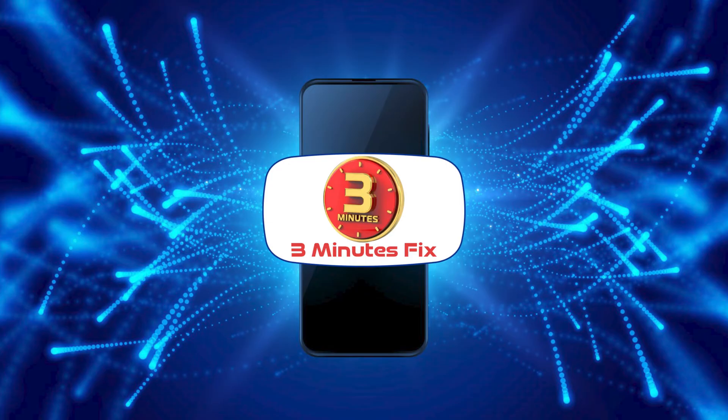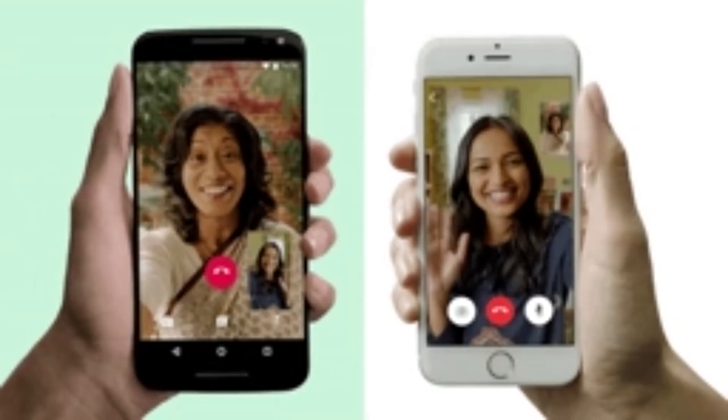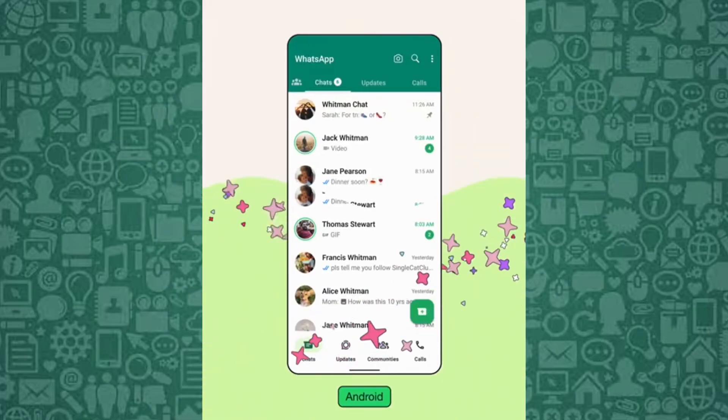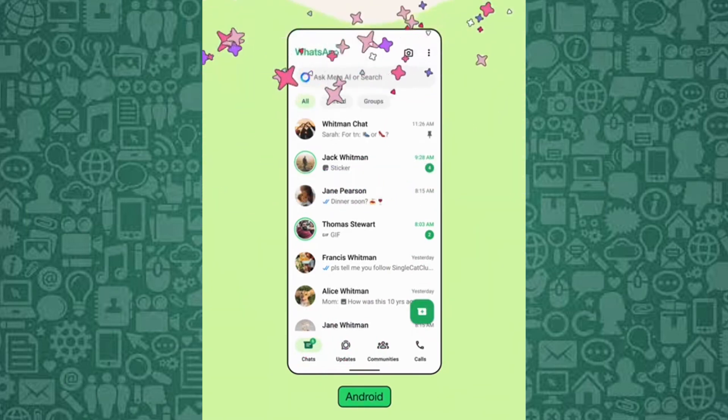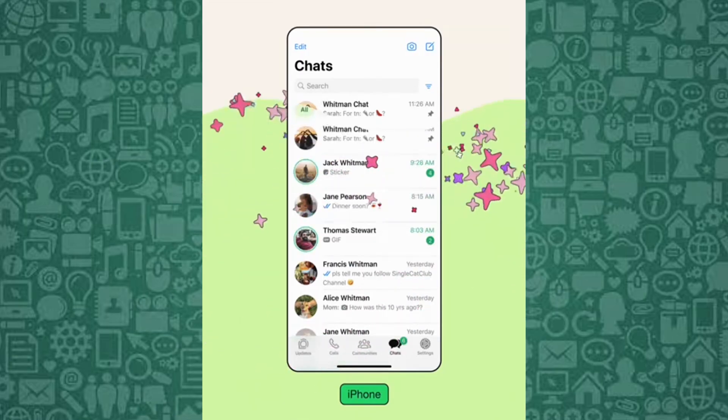Hello and welcome to the 3 Minutes Fix channel. With our years of experience, we've helped countless users manage similar app issues, including WhatsApp calls and message settings. Together, we'll explore how to fine-tune your WhatsApp settings. Now, let's get started on how to stop WhatsApp calls but allow messages.